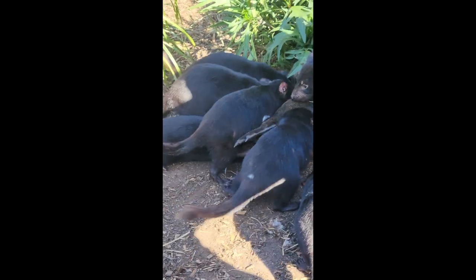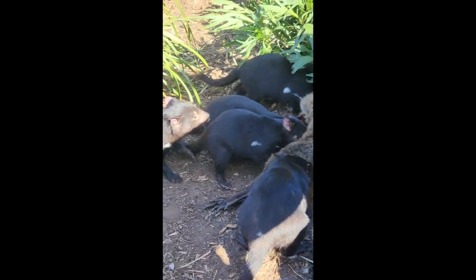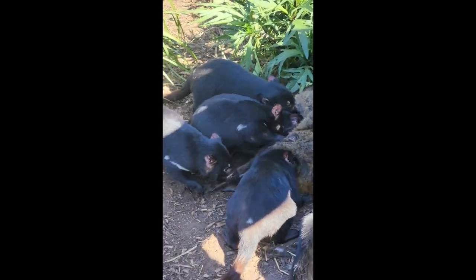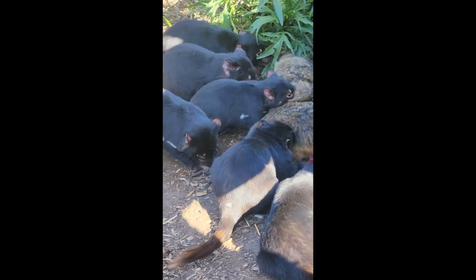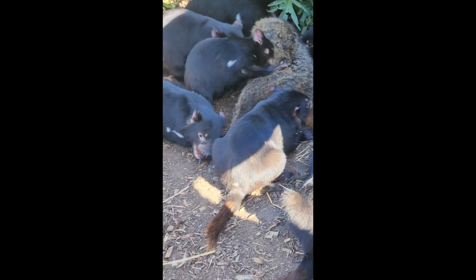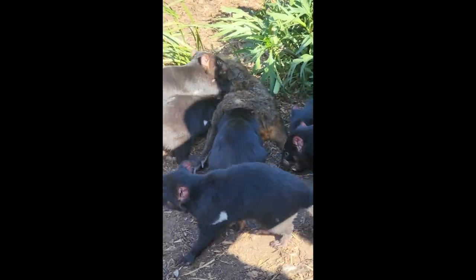A scene like this is where you start to see devil facial tumour disease become a real problem. We don't have that in captivity — we have methods to stop it from happening. Our perimeter fence is devil-proof, and the fence you're leaning on is not only to keep our Tasmanian devils in, but also to keep wild Tasmanian devils out. It's a very big problem here in Tasmania with captive devils, because if a wild devil gets in, it can cause a lot of different issues.